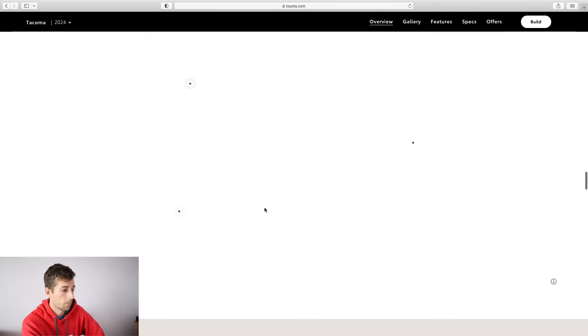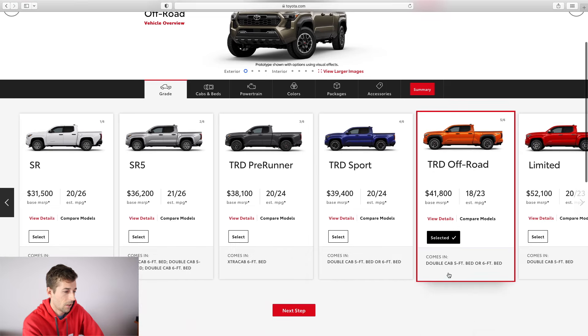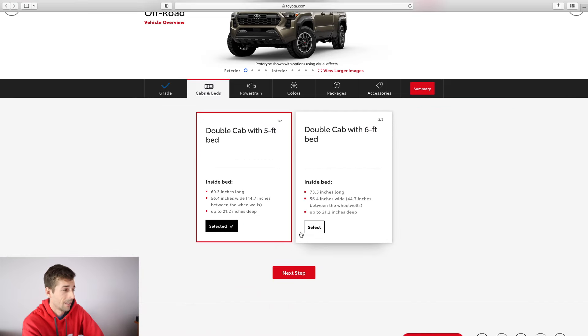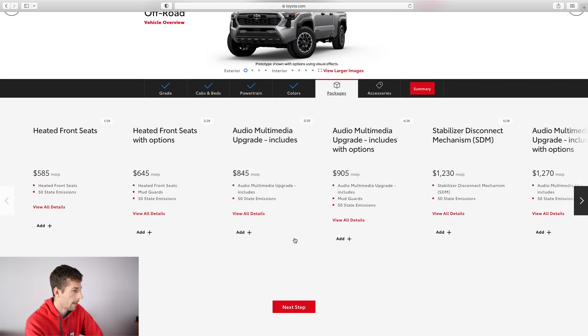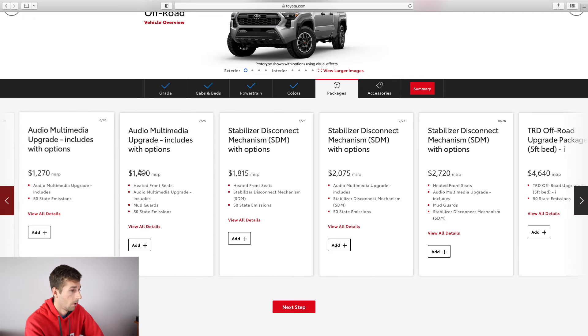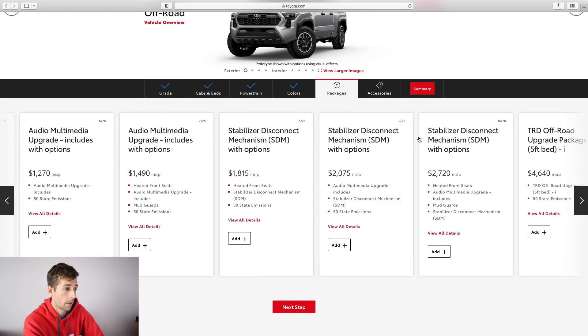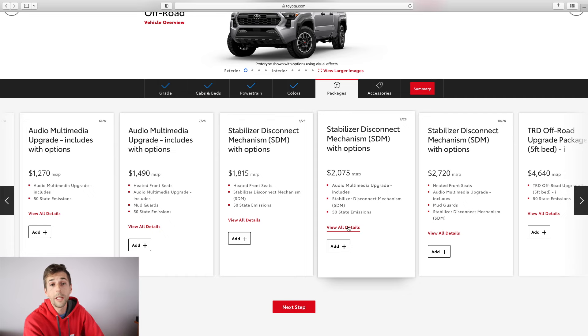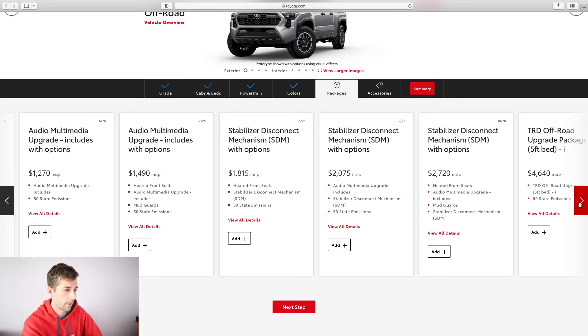Now let's get to what I really want: the TRD Off-Road. Sticking with the double cab five-foot bed and four-wheel drive automatic. Looking at the packages, this is where we can get the stabilizer disconnect — basically a front sway bar disconnect for the independent front suspension. That is something I truly want because having that sway bar disconnect definitely helps improve off-roading capability with independent front suspension. My third gen Tacoma did great off-road, but that feature would have helped.